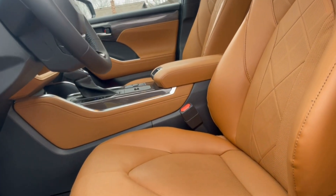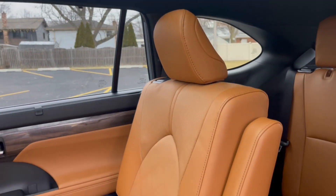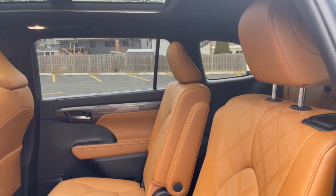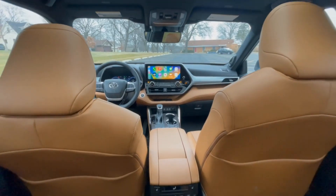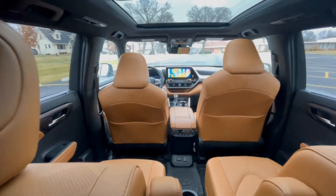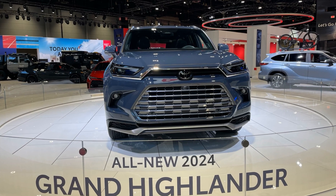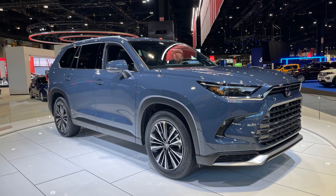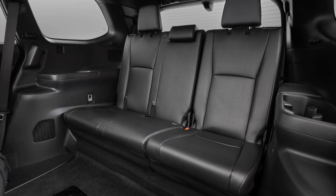The seats in the Highlander are extremely comfortable and are available both heated and ventilated. Heated second-row seats are also an available option on higher trim models. There is plenty of head, leg and shoulder room for the first two rows. Toyota nailed the fit and finish of the first two rows, but climbing back to the third row, it seems they dropped the ball. The Highlander's third-row seats are tight even for kids. Thankfully, Toyota recently just announced the arrival of a new model called the Grand Highlander that will provide more spacious third-row seating for 2024.